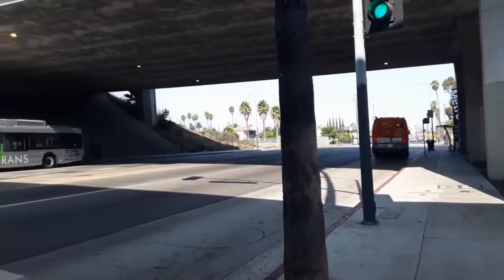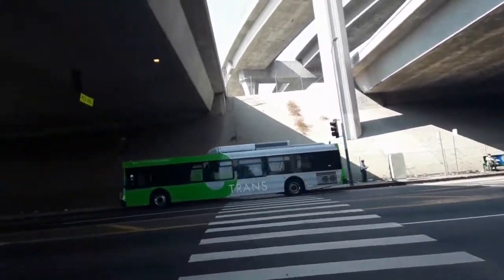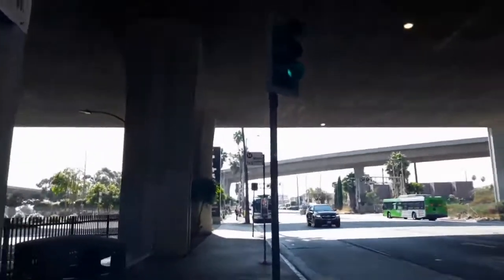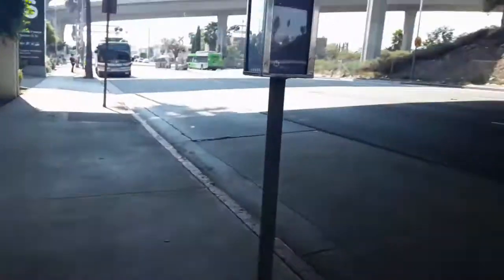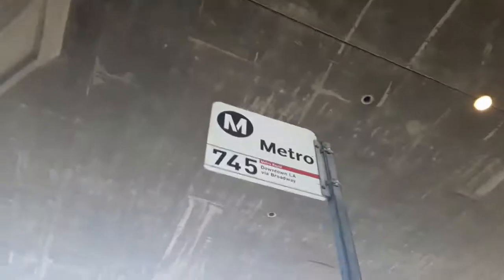Welcome to Harbor Freeway Station. We connect Metro Line 45, 120, 81, Gardena 1X, Torrance Transit No. 1 and 2, Metro Line 803, and Metro Line 910 and 950, and Torrance Transit X4. And now we're going to film Metro Rapid Line 745.